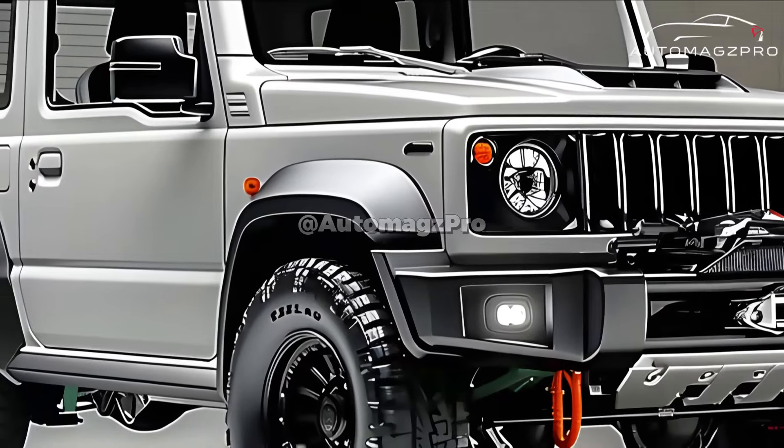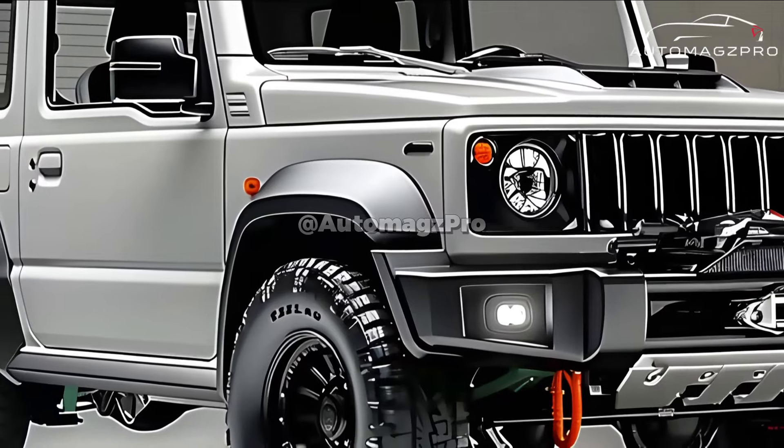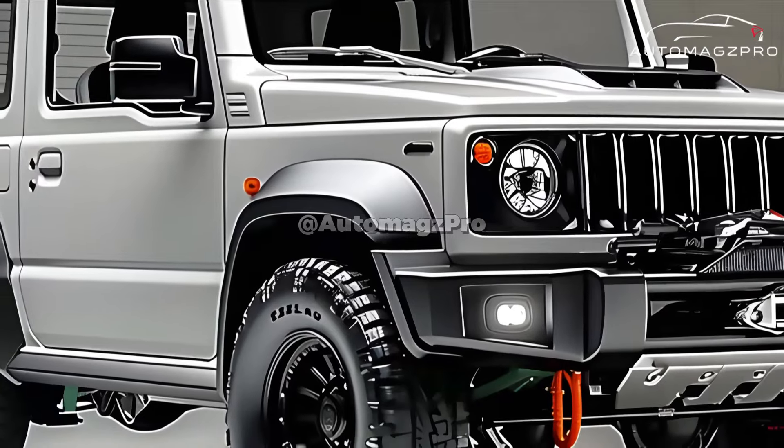The 2025 Suzuki Jimny Horizon is an appropriate tribute to the Jimny's 50-year history. It is an off-roader that is both fashionable and capable, and it is certain to become a collector's item in the months and years to come.